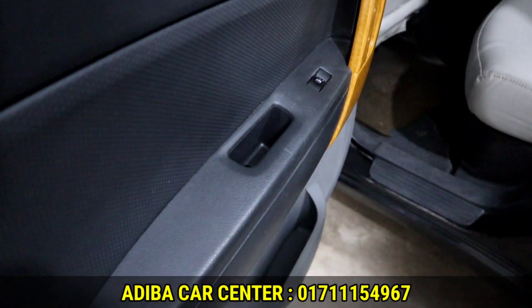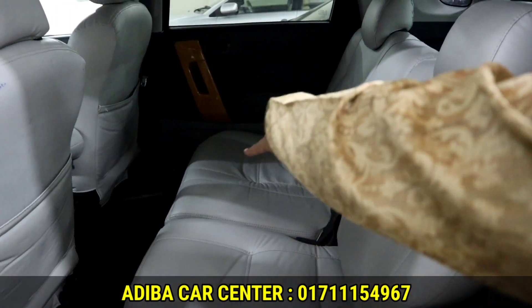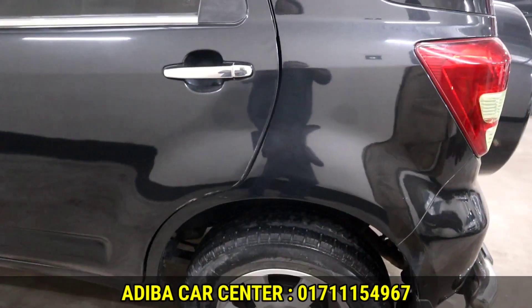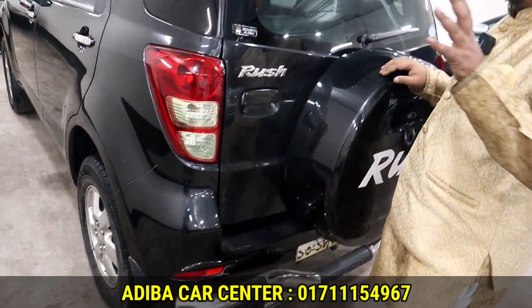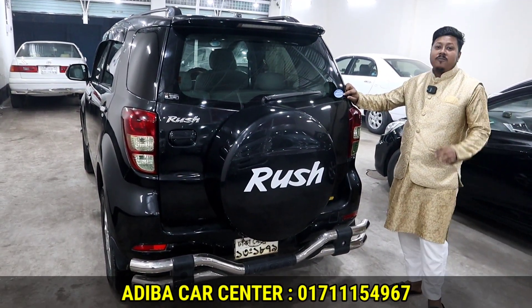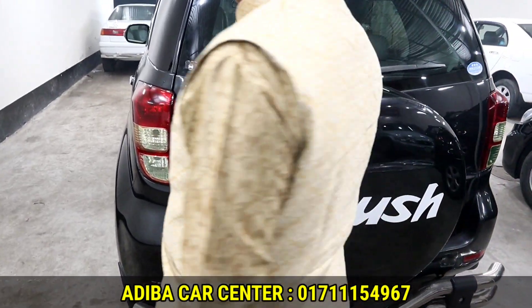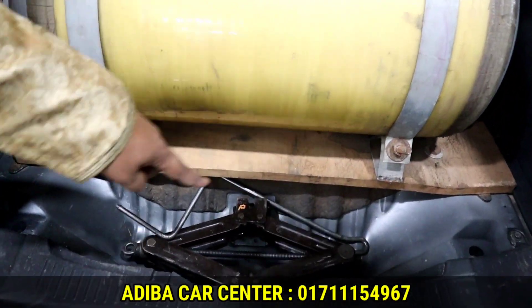There is no accident history. It is very comfortable and has a lot of space. The backlight is 100% in Japanese condition. The glass tea has 100% fresh condition in the Toyota Rush, and the color is 100% in Japanese condition.